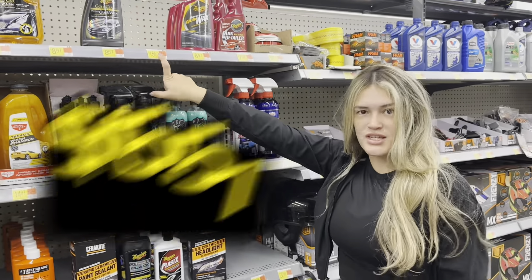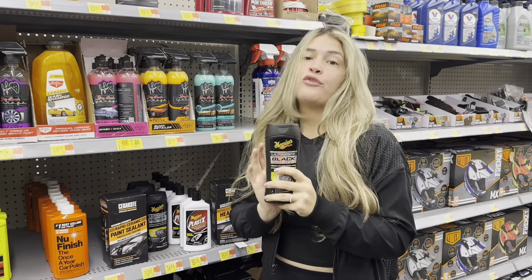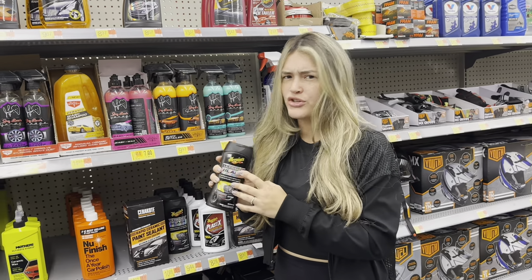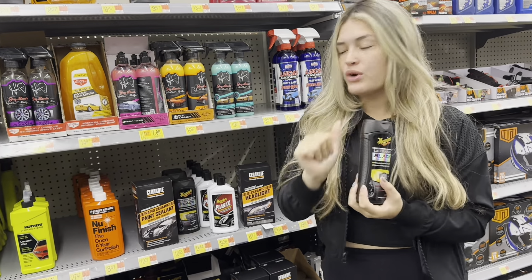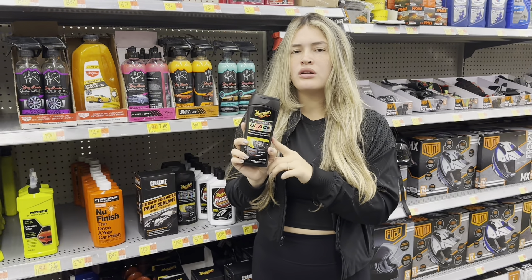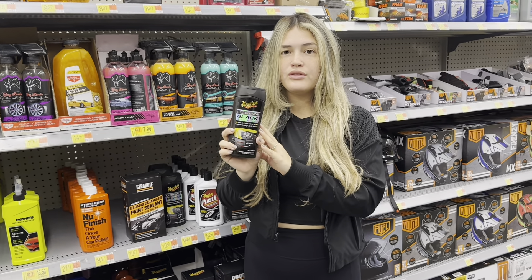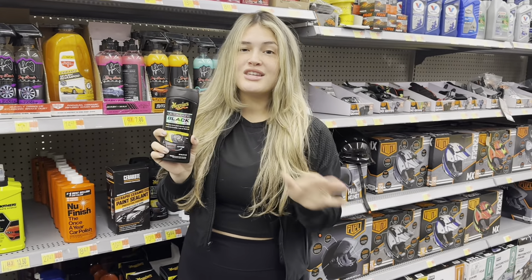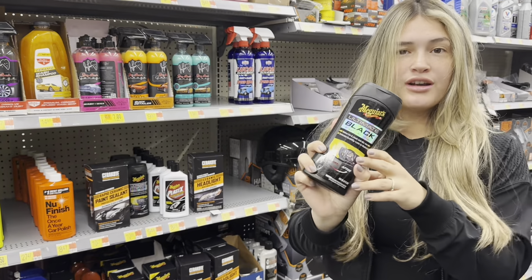This Meguiar's Ultimate Black restoration is a really good add-on service you can offer clients. We used it for a long time — we recently switched to Solution Finish — but for the price and bottle size at $9.44, it's great value. Eric and I would charge $15–$20 extra on top of the detail for this. You can charge $30–$40 for it. It's a great add-on, throw it in the cart.